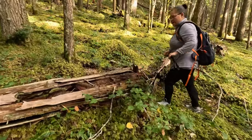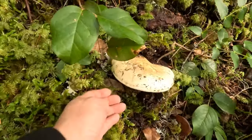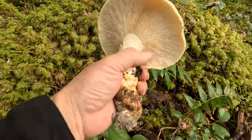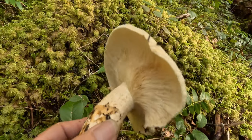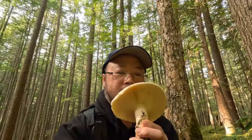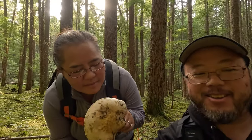Oh, my wife found a big one right here! We thought this was a Russula, right? It's actually a Matsutake. See, look at the brownish stipe here — and look at the underside of the cap, smelling very nice. Oh — cinnamon smell! Oh that's so good. Oh yeah, I love the smell of Matsutake.